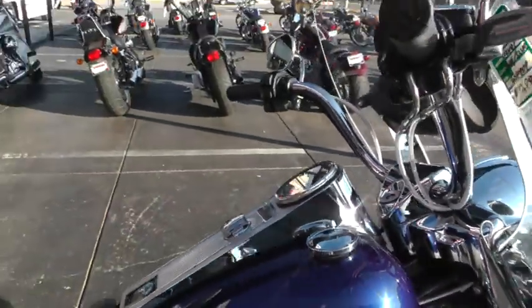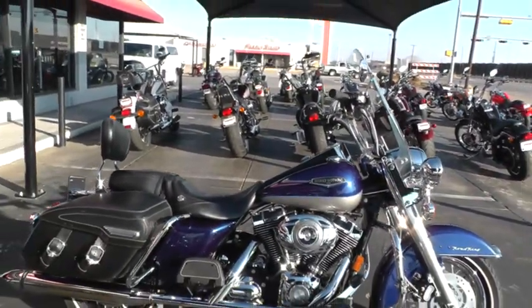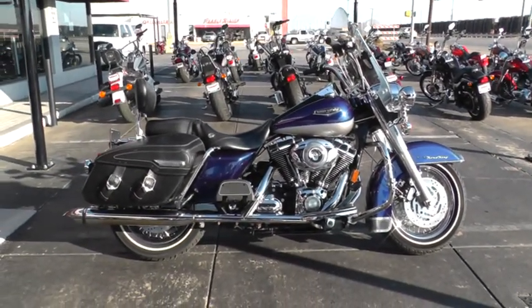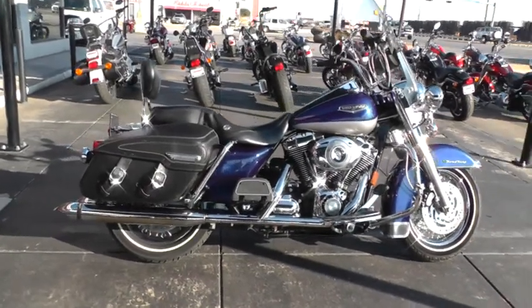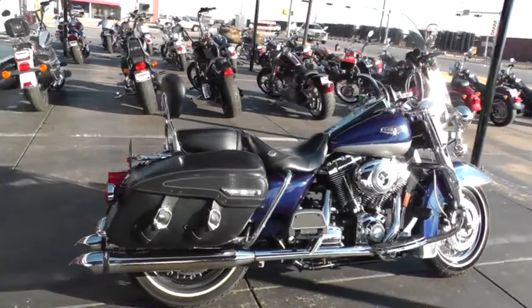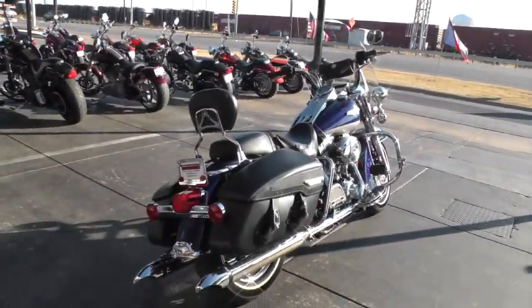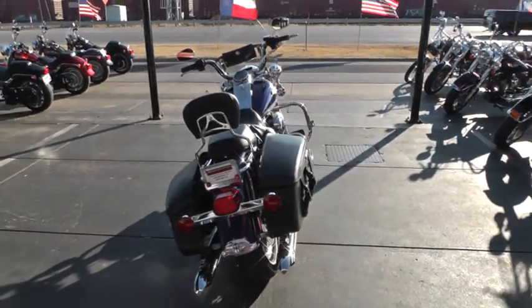If you'd like to know more about this bike, you can call our sales team toll free at 888-400-1151. You can go online and see our complete inventory of good, clean, used motorcycles at cleanharleys.com. This bike's been through our shop — it's been serviced and safety checked, and she is ready for the road.